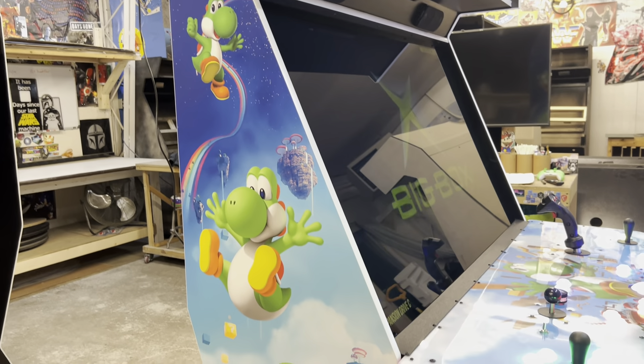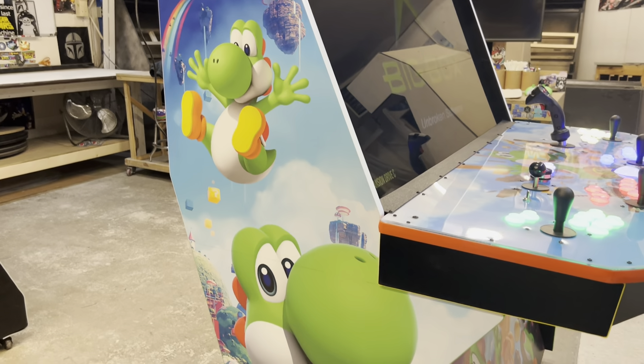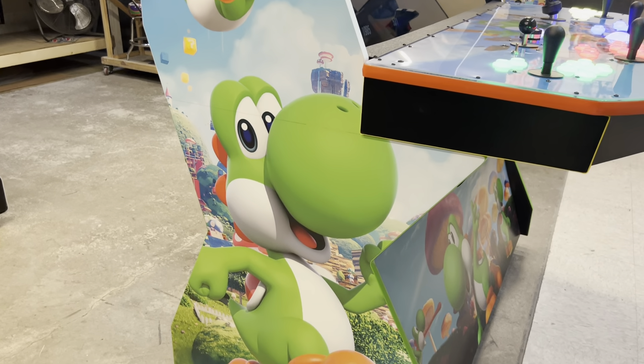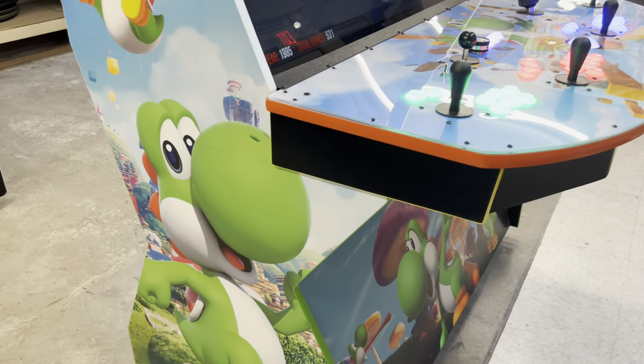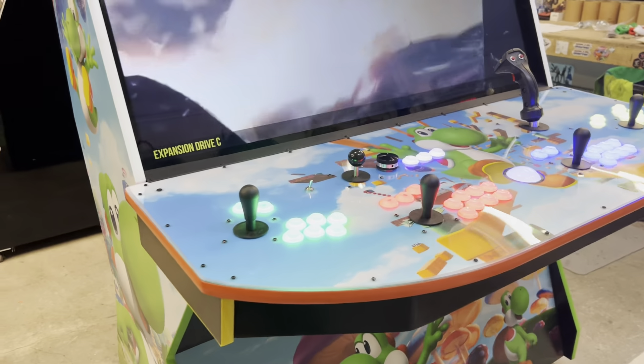Build turned out nice and clean, especially the 3-Piece. You can barely see the line where it got cut. Machine of the Week!